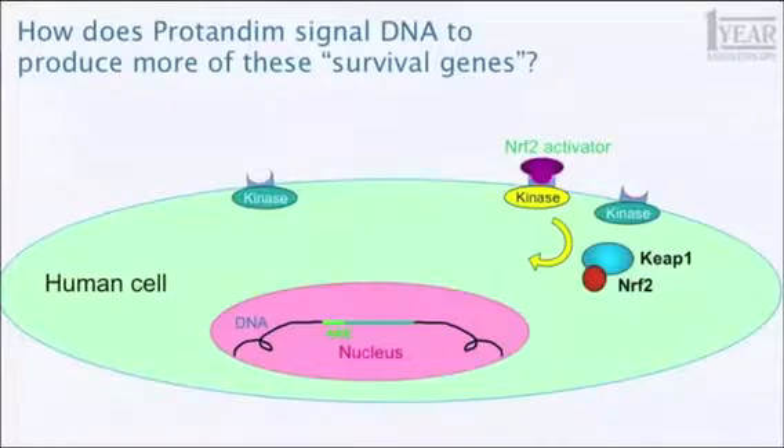Because this kinase physically changes the Nrf2 — you can see it has put a little yellow phosphate group on it, causing a change in structure — that change brings about a release of Nrf2 from the protein that's been holding it out in the cytoplasm, allowing it to diffuse into the nucleus where all those genes are housed. And once in there, it has access to all those dimmer switches — the 500 that control the Nrf2-regulated genes. So some of them will go up, some of them will go down, because Nrf2 has entered the vault where the blueprints are kept. Every step of this is true — it's simplified a little bit — but that's what happens.